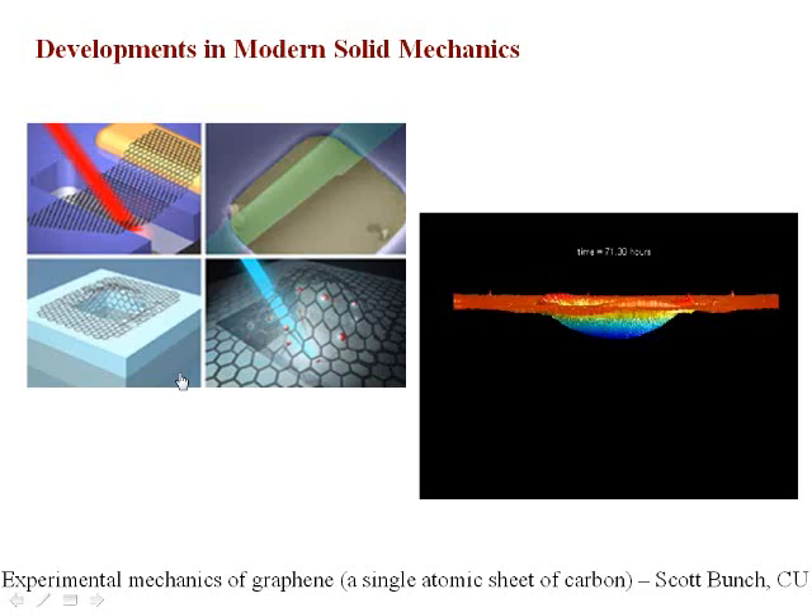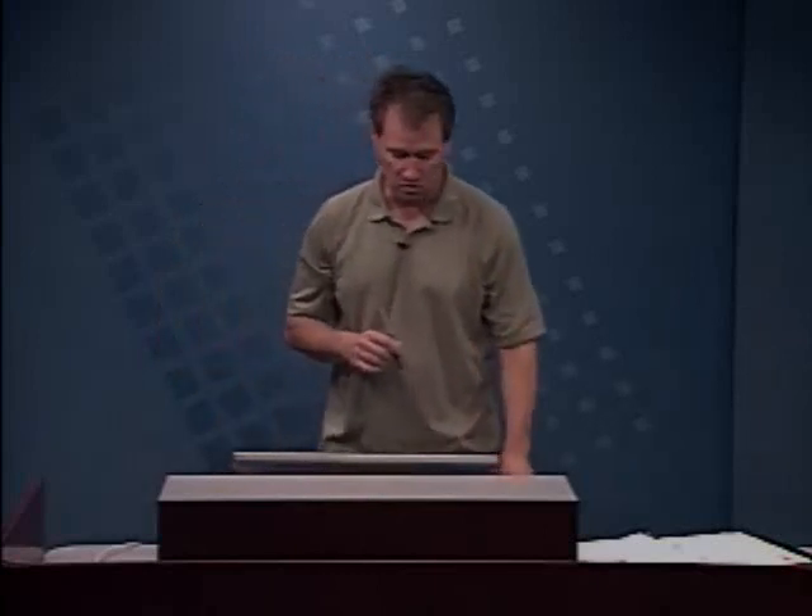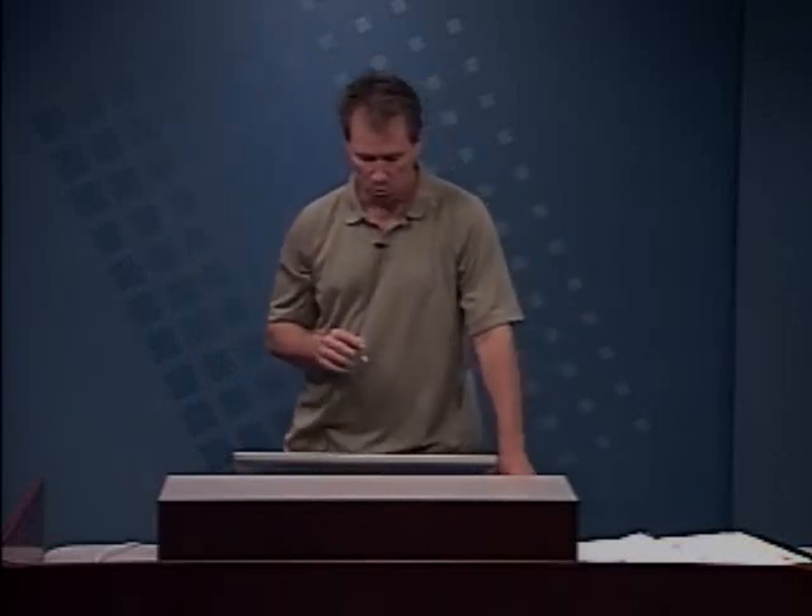This is very exciting experimental mechanics, both in the coupling of experimental and computational mechanics. Professor Jerry Chi, who you met as he walked in here, is in our department, and this is work that he and his graduate student Kevin Long have been working on.